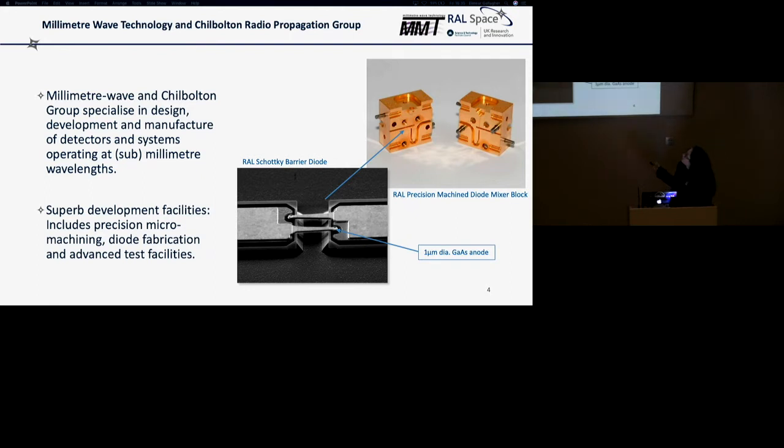We work with Schottky Barrier Diodes, which we put into precision-machined mixer blocks, and we do an awful lot of our manufacturing in-house.